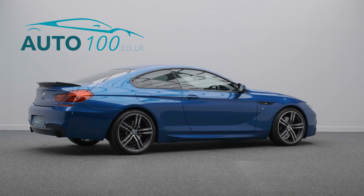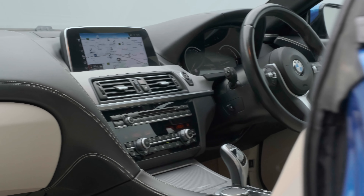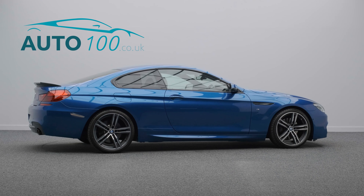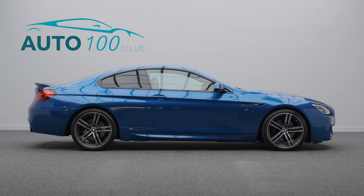Additional highlights include Head-Up Display, Harman Kardon Audio System, Carbon Rear Boot Spoiler, High Beam Assist, Adaptive LED Headlights, and Electrically Adjustable Memory Seats with Heating Function.